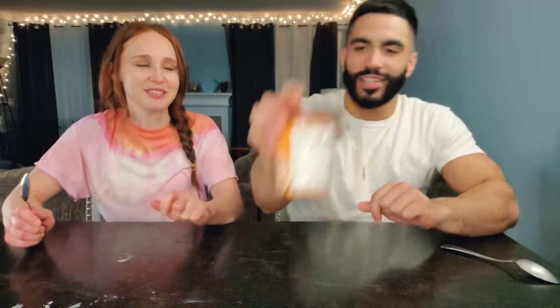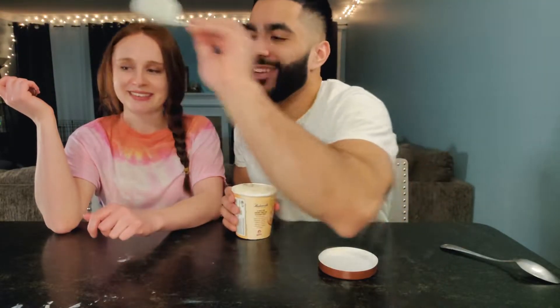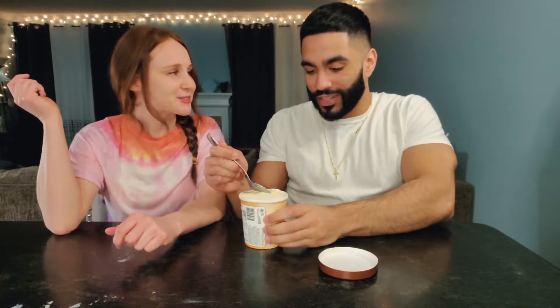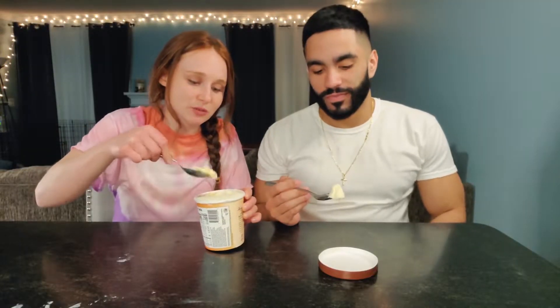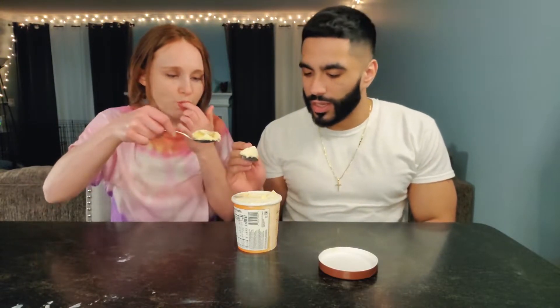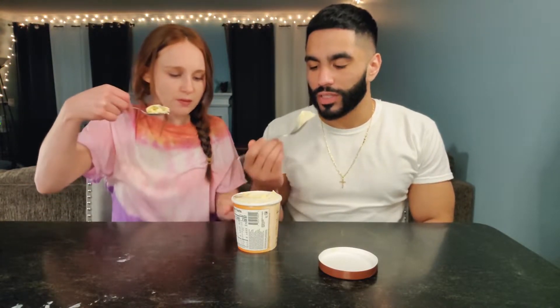Honey Buns! I don't know if I've ever had a honey bun. I stopped eating honey buns at a certain point because I accidentally bit the wrapper and I almost died, and I didn't eat a honey bun for years — so I'm kind of traumatized. This one looks like it's not vanilla ice cream — it's more of a browner tint.